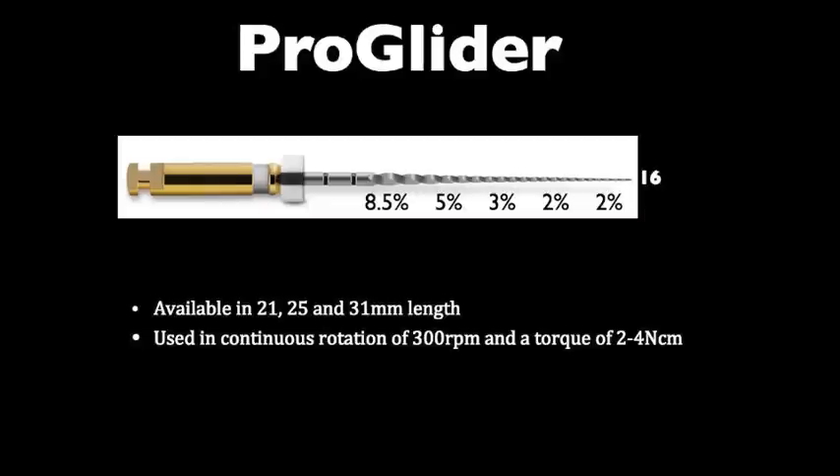The ProGlider instrument has a tip size of ISO 16, with a taper starting at 2% for approximately the first 3 mm, followed by 3% for 4 mm, then 5% for the next 4 mm, and finally 8% for the last 7 mm of its 18 mm cutting flutes. It is available in lengths of 21, 25, or 31 mm and is used in continuous rotation at 300 rpm with a torque of 2 to 4, or a maximum of 5.6, depending on the motor used.